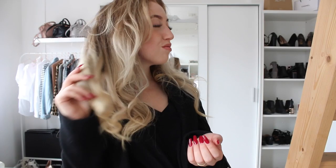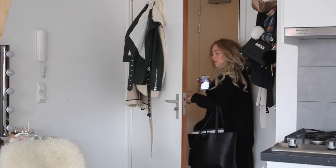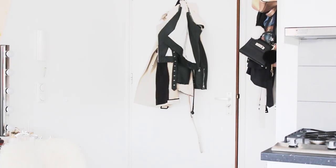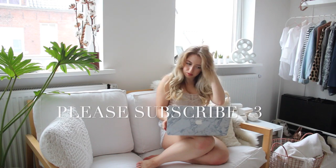Then it's time to go! I hope you enjoyed my short and sweet morning routine. If you did, please don't forget to like this video and subscribe to my channel — it would be the best birthday present ever since today is my birthday!